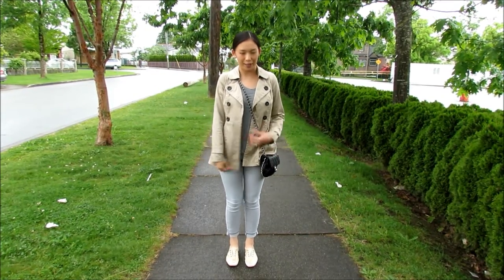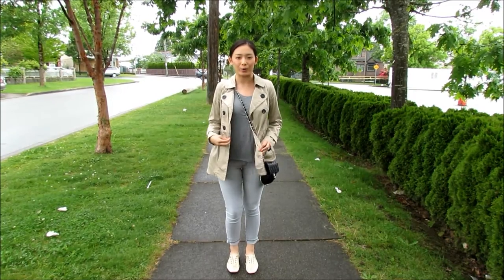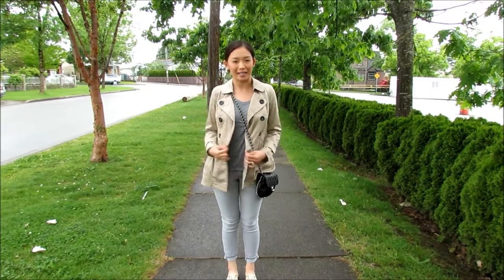Hi loves! Today I am doing an outfit of the day. It's the weekend so I wanted to be kind of casual and cool. So for my trench coat, obviously you can dress it up or dress it down. Today I'm dressing it down.